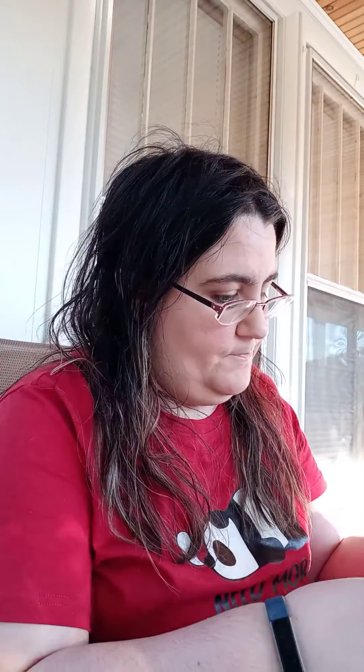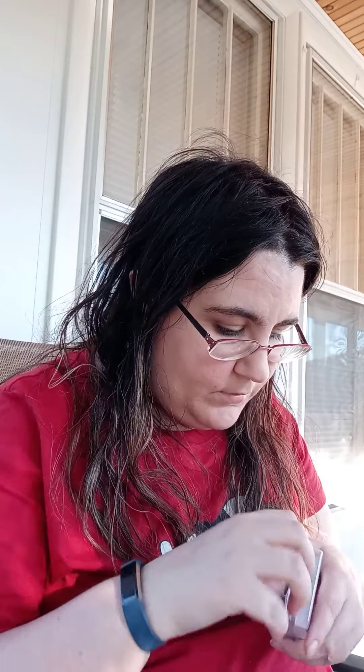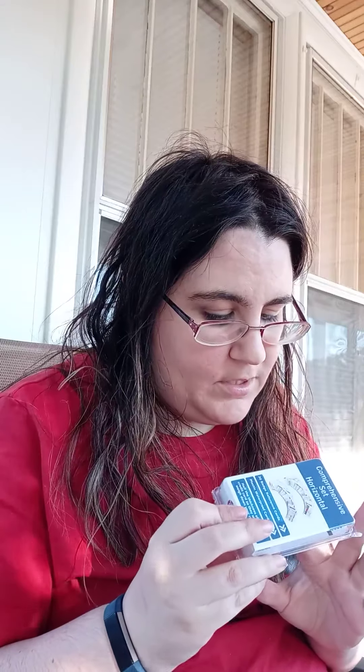Moving on to package number two — I got this badge reference cards comprehensive set. They had a lot of really good reviews. They're little reference cards that you can clip onto your badge reel, and they show quick references for medical stuff, which I thought was really important.